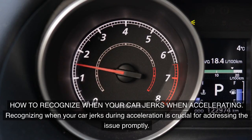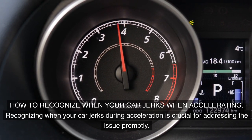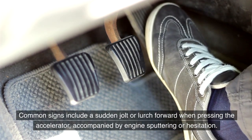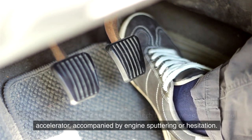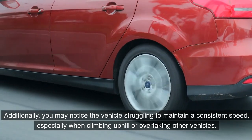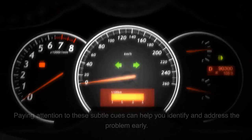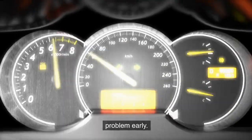Recognizing when your car jerks during acceleration is crucial for addressing the issue promptly. Common signs include a sudden jolt or lurch forward when pressing the accelerator, accompanied by engine sputtering or hesitation. Additionally, you may notice the vehicle struggling to maintain a consistent speed, especially when climbing uphill or overtaking other vehicles. Paying attention to these subtle cues can help you identify and address the problem early.